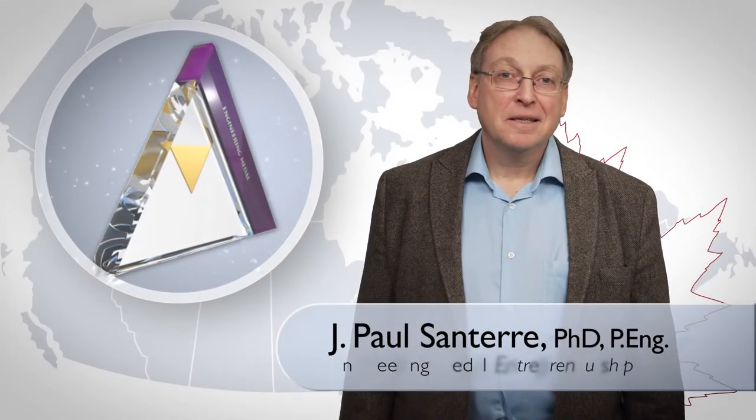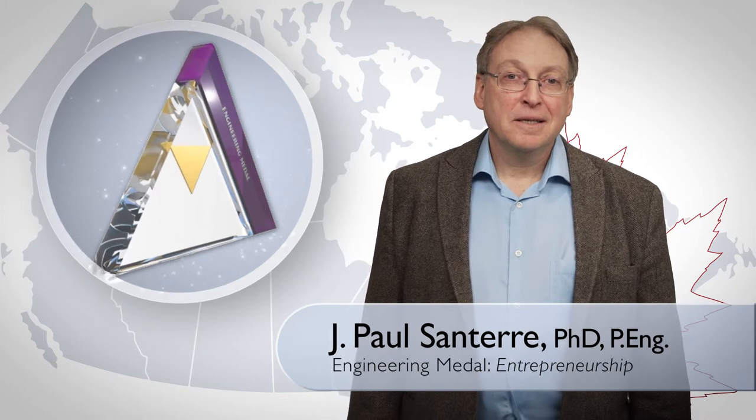The recipient of the Engineering Medal for Entrepreneurship is Dr. Paul Sontier.